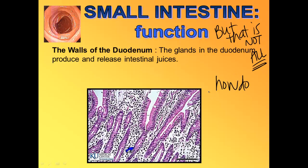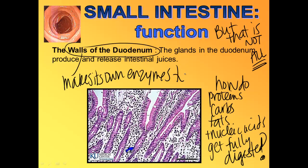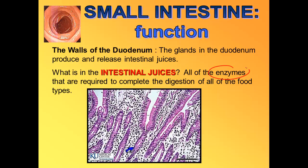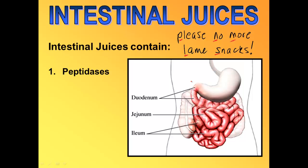There are glands in the duodenum — the first part of the small intestine — that make intestinal juices containing enzymes that help to fully digest all types of food. The duodenum makes its own enzymes, called the intestinal juices. To remember the names of these enzymes, use the acronym PLEASE NO MORE LAME SNACKS — each letter stands for a different enzyme.